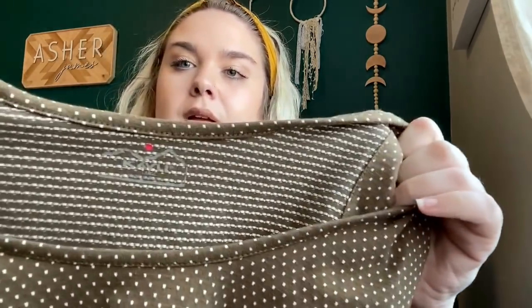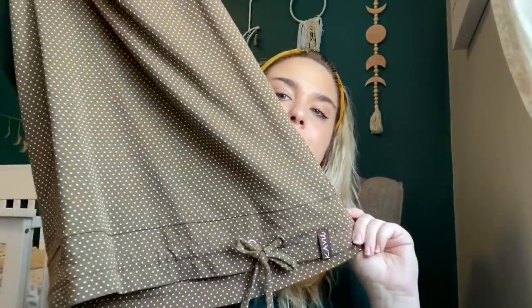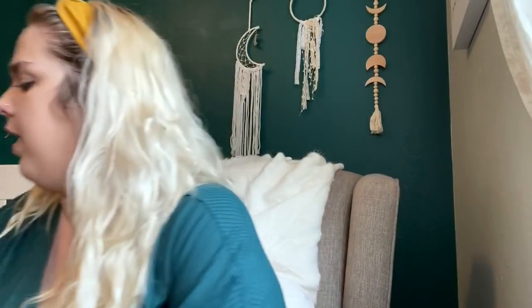I was kind of on the fence about picking this up, but it's in like-new condition and this brand does well for me. It is Kavu, size large, nice olive green polka dot tank top with a little drawstring at the bottom. It's a tank top so it might take a while to sell, but I had to grab it — could not leave it behind.